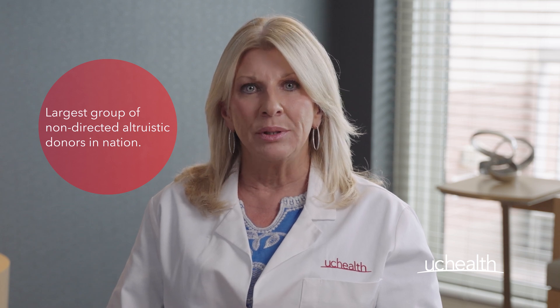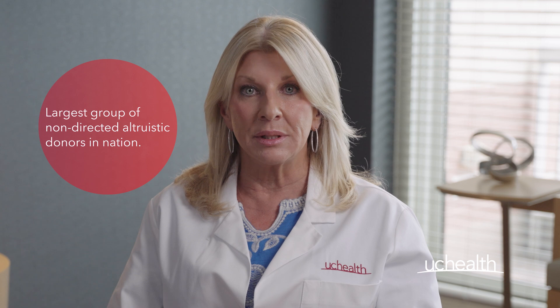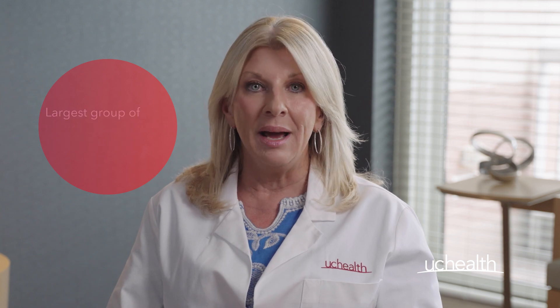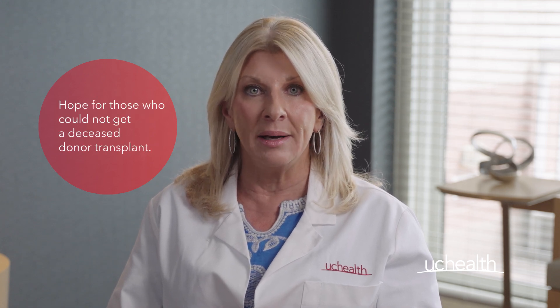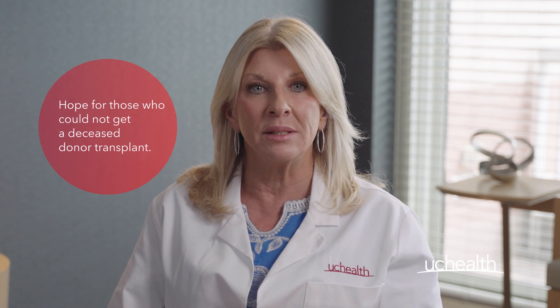These generous people, donating a portion of their liver to someone they do not know, have helped us eliminate the waiting list for infants and children at Colorado Children's Hospital. Our Living Donor Program gives hope for those who might not have a MELD score high enough to get a liver from a deceased donor.